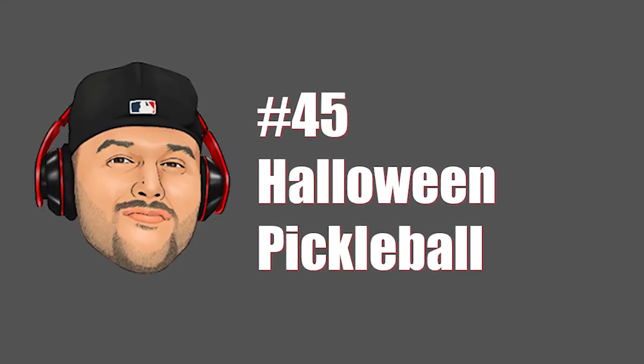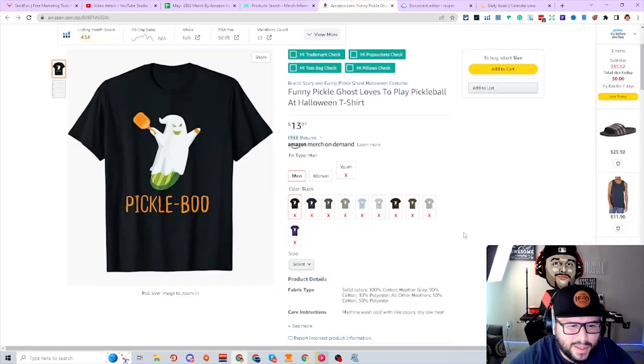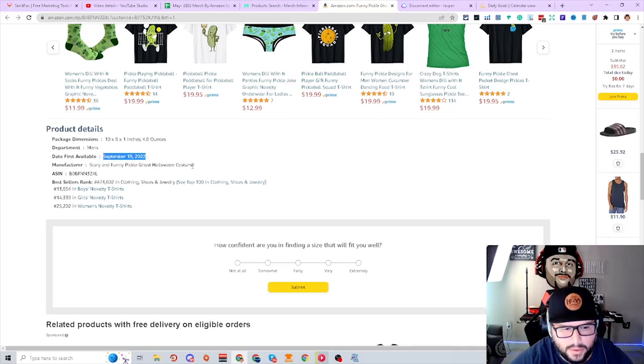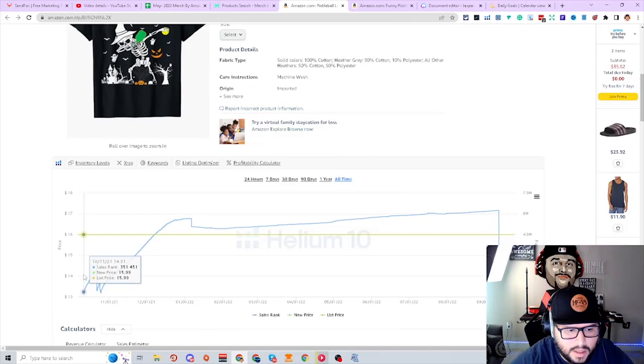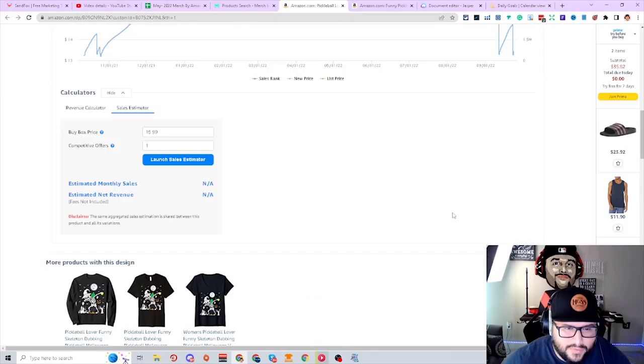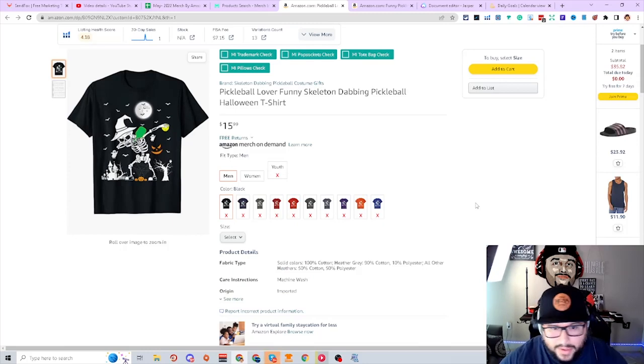Next niche is pickleball. This niche is starting to pick up and getting more traction — still a newer niche but you want to get ahead of it. Starting to see it more on TV and people playing it more. 'Pickle boo' — made a sale, then another sale, starting to get ranking. The design was uploaded about five days ago — a dabbing skeleton with the paddle and ball. Focus on evergreen niches so you're still making money during slow times, but it doesn't hurt to go after trends either. The goal is consistency.